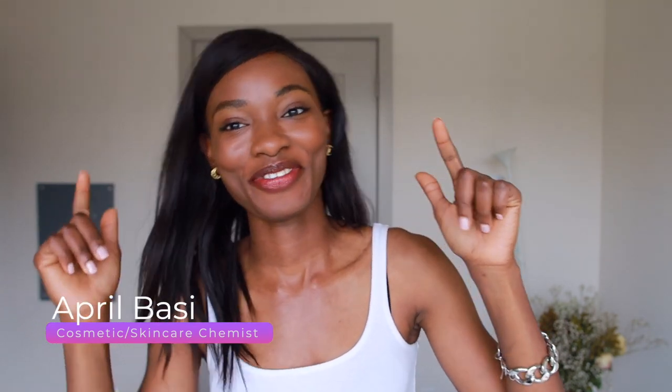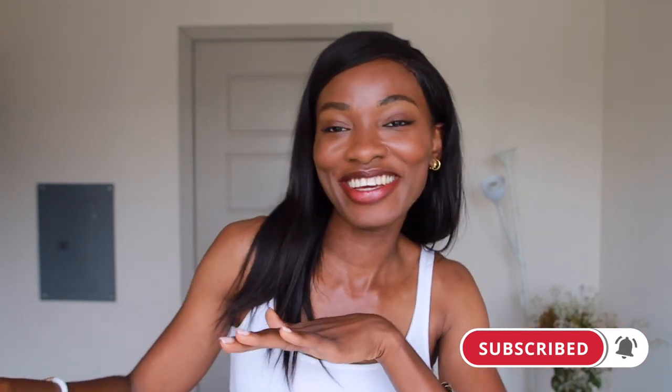Hey guys, welcome back to another video. If you're new here, I'm April. I'm a skincare and cosmetic chemist. I talk about all things skincare — back end and front end of all things skincare. If you're interested in that, join the family by hitting that like button, subscribe to the channel because we're here every week talking about skincare.